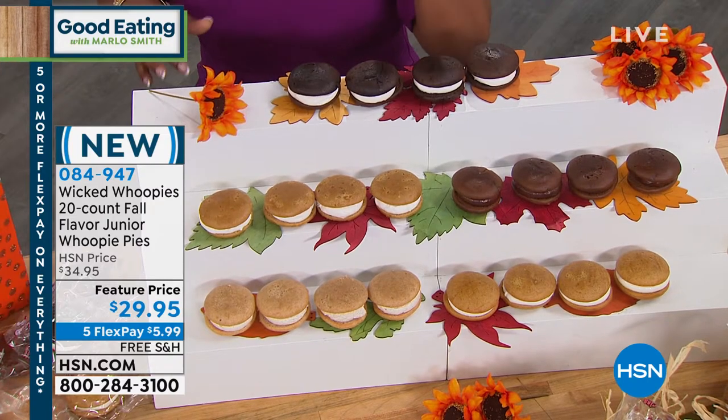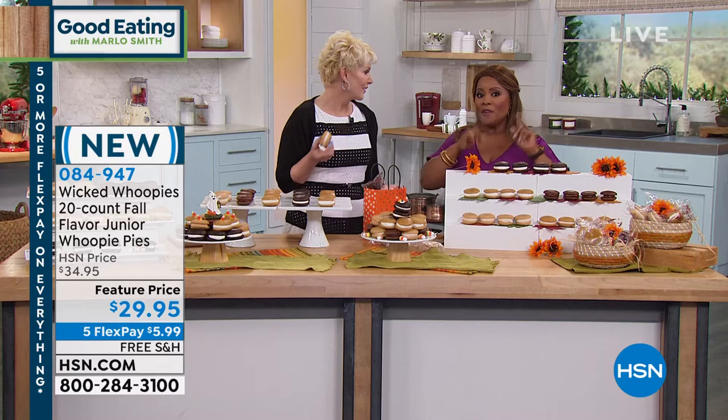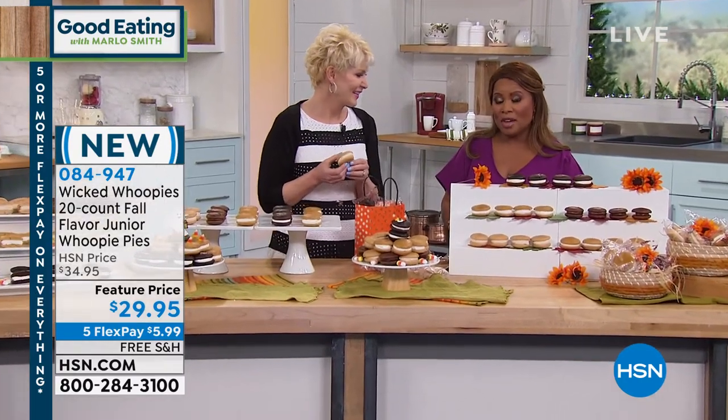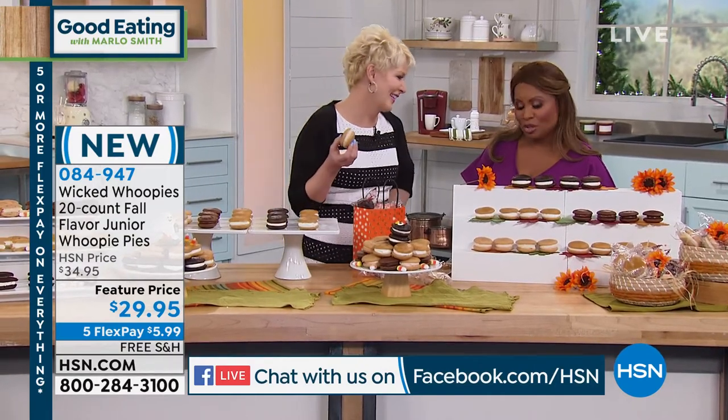We're going to go over the flavors. By the way, we're giving away a $25 HSN card to one of you if you're getting social with us. This is Amy Brouchard, the president and founder of Wicked Whoopies.